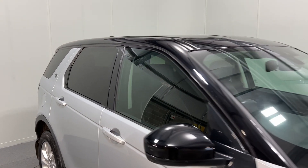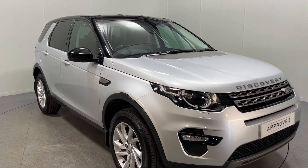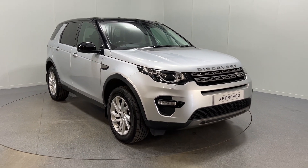If this Discovery Sport is of interest, please do get in touch. We offer competitive finance deals and part exchange as well. Thanks for watching.